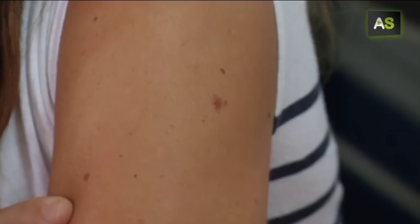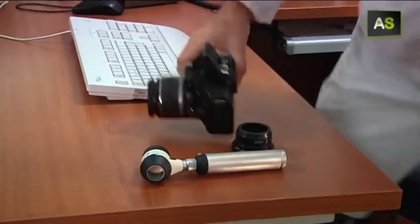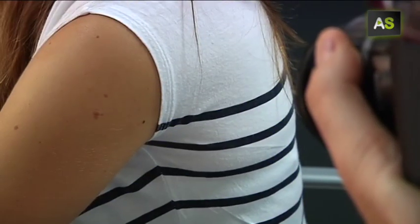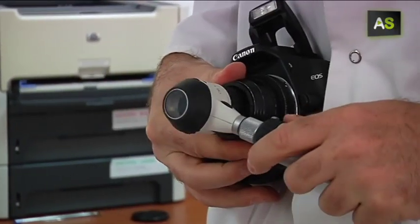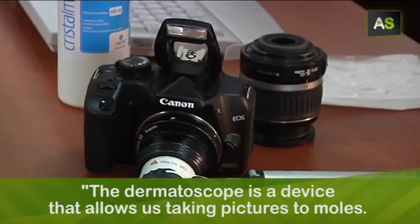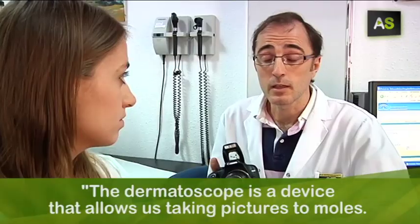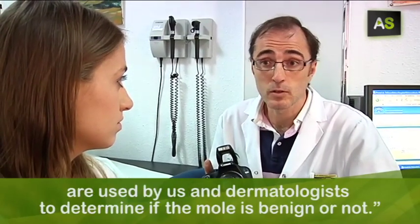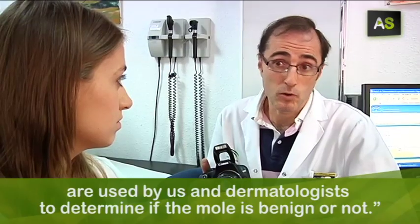This is the first step we take when we suspect melanoma. But this patient isn't being assisted by a dermatologist — she's with her family doctor. He makes pictures of her mole with a digital camera and with a dermatoscope. It serves to make photos at great magnification and gives us image patterns that help us and the dermatologist decide if the mole is benign or malignant.